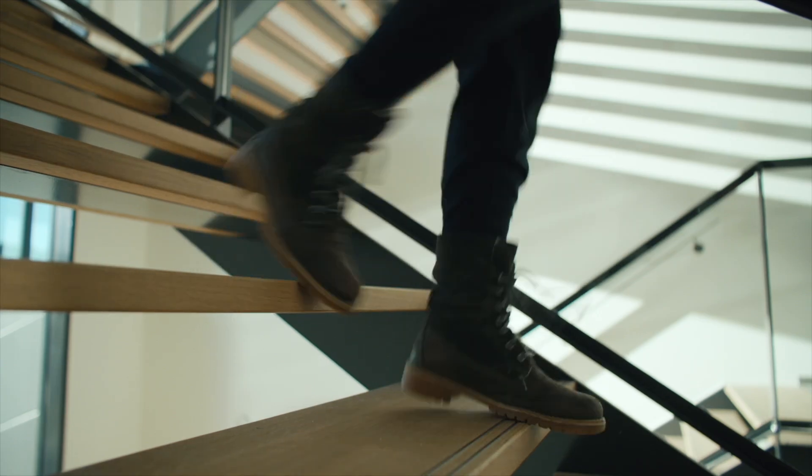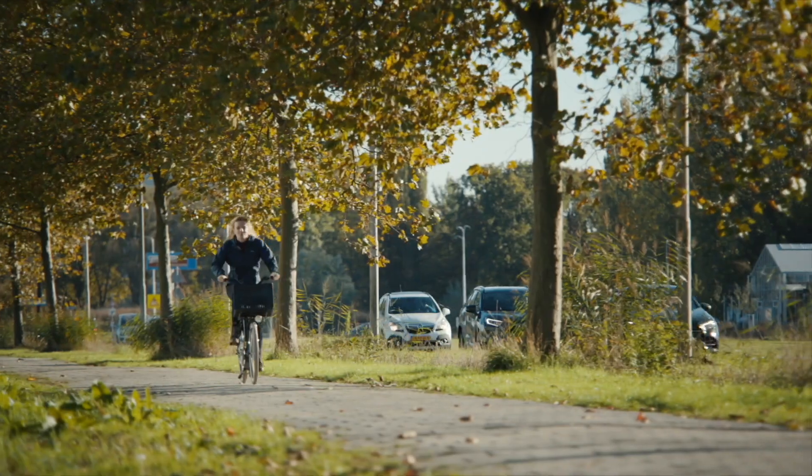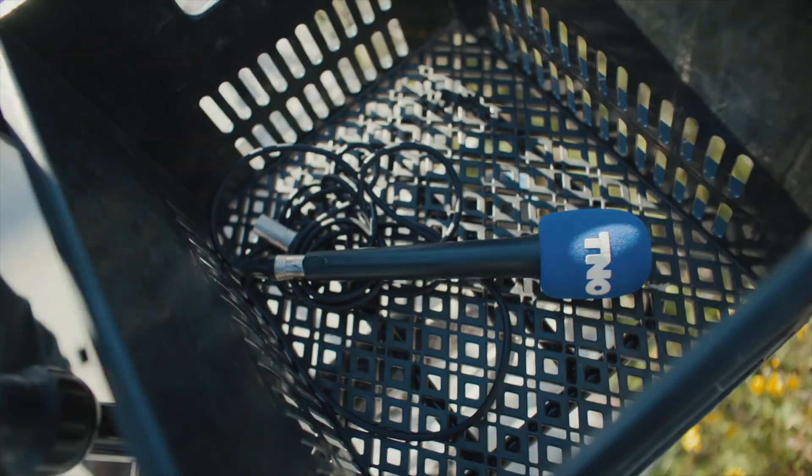At TNO, researchers are working on all kinds of unique innovations every day. I visit them to hear what they have come up with and what their work means for society.